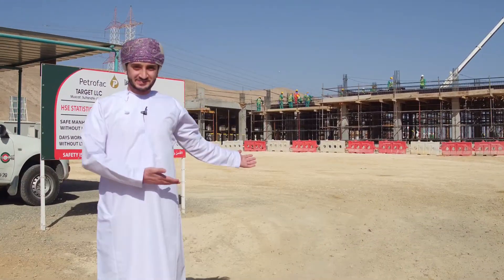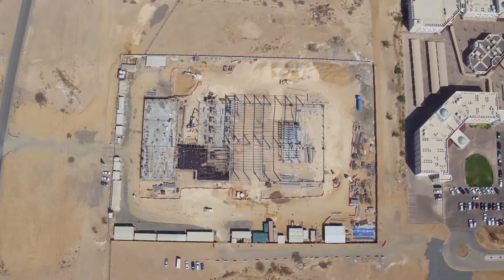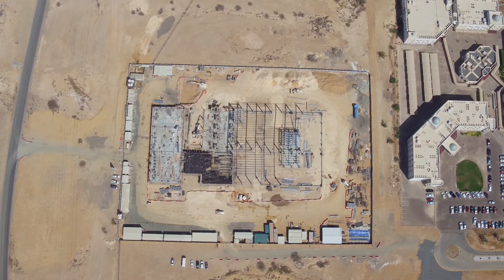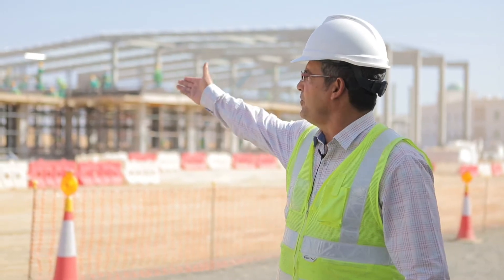Welcome to TPO Training Center. TPO plots area is around 16,000 square meters and the built-up area for the training center is 4,800 square meters. My name is Waleed Makarim. I'm the project manager of Target LLC and we're the main contractors of this TPO project.